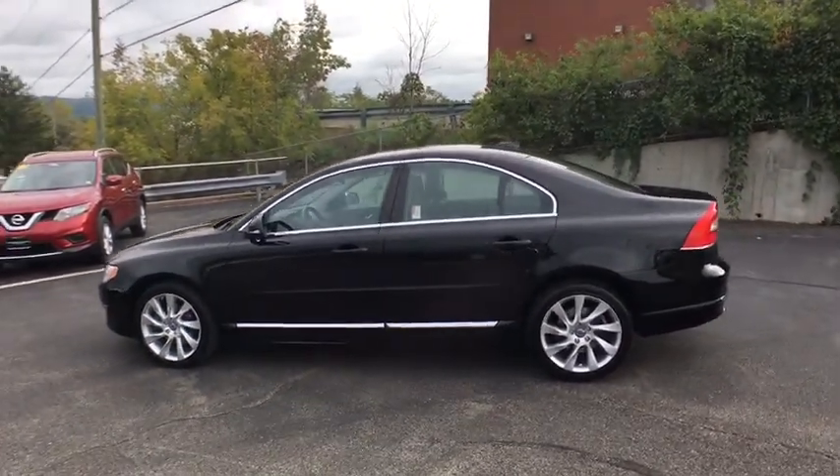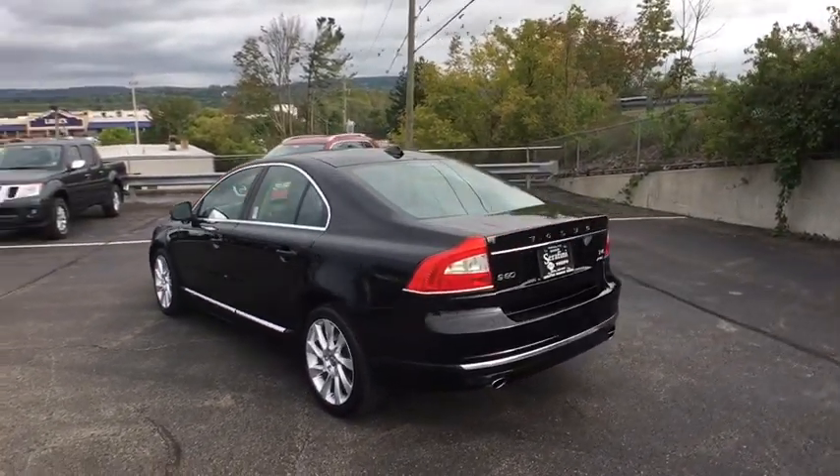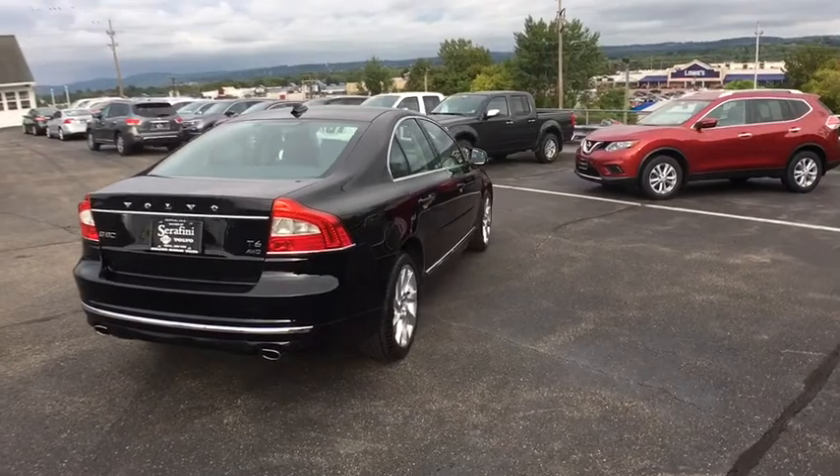All-wheel drive, steering wheel audio controls, power passenger seat, keyless entry, stability control, traction control, anti-lock braking system, leather-wrapped steering wheel, Bluetooth, power steering, adjustable steering wheel.